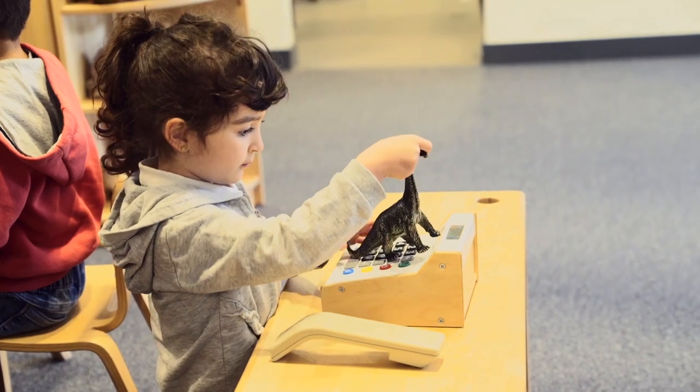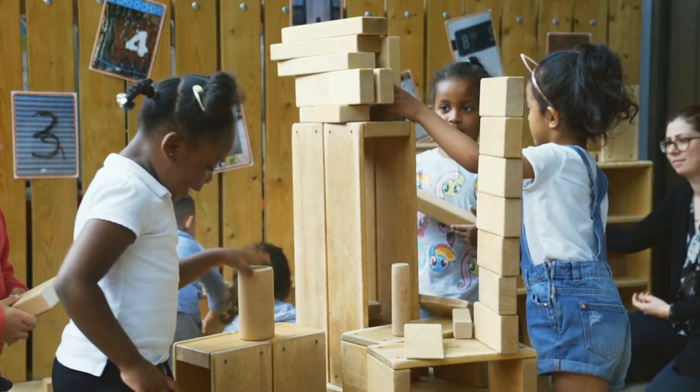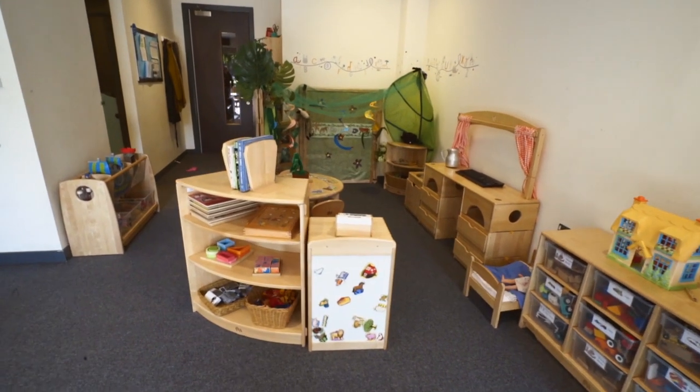A lot of places you can't move furniture as easily, but the Community Playthings furniture is really easy to change and adapt to invite children in different exciting ways. We don't usually leave it until the end of the year and just have one big change up. The spaces are changing usually every half term.